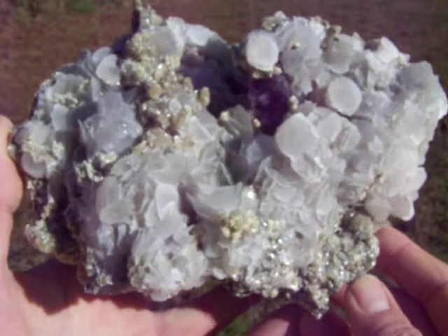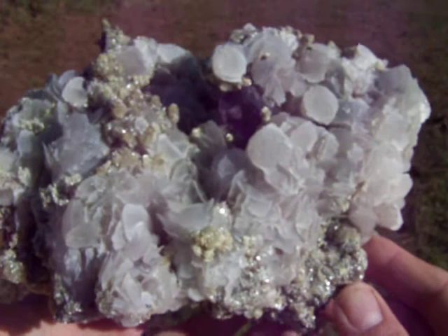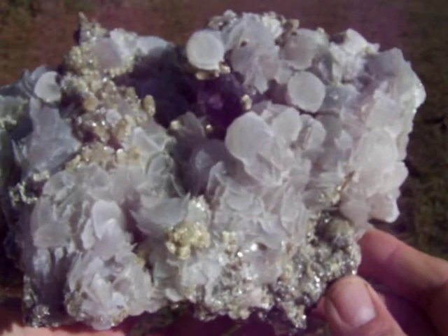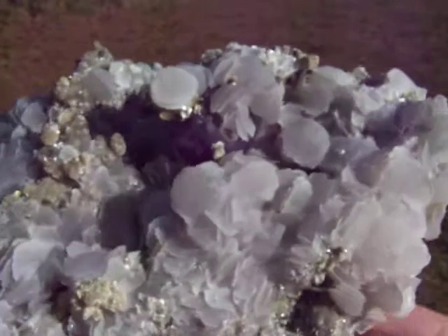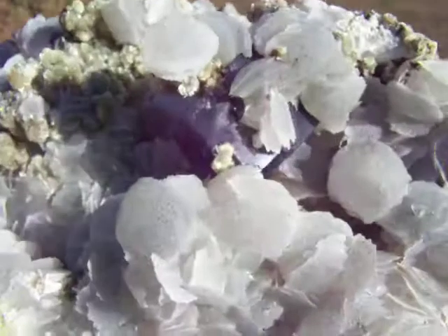Here is a spectacular large fluorite specimen with shea light and mica all over it. This is from the Hunan province in China. The fluorites have great color and are very clear.